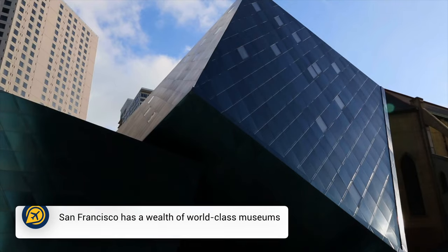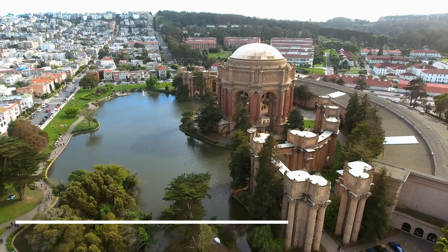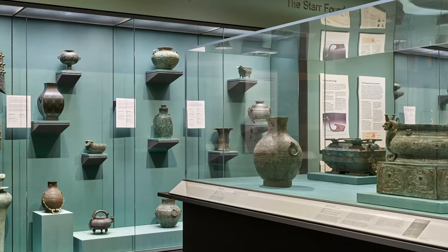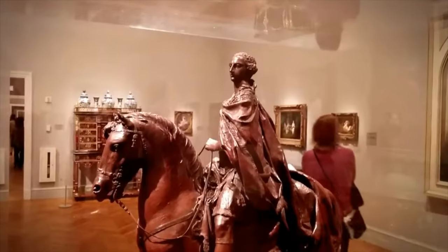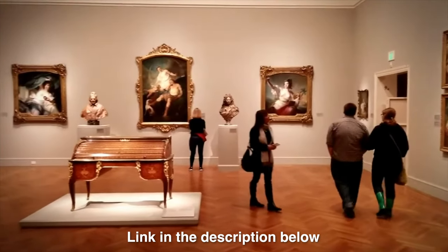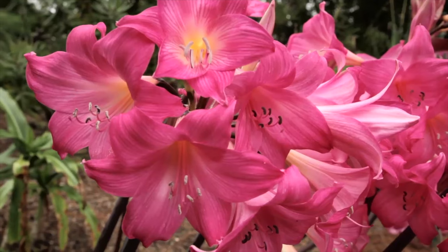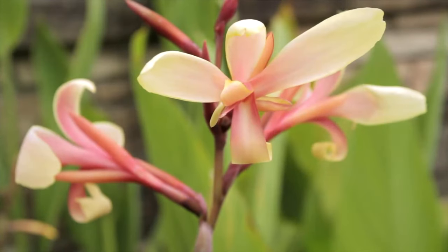San Francisco has some fantastic museums that you can spend time in, and most offer free admission days each month. The Asian Art Museum of San Francisco offers free admission on the first Sunday of each month. We will leave a link to all of the free museum days in the description below. You could also head to the San Francisco Botanical Gardens every morning from 7:30am to 9am for free admission.